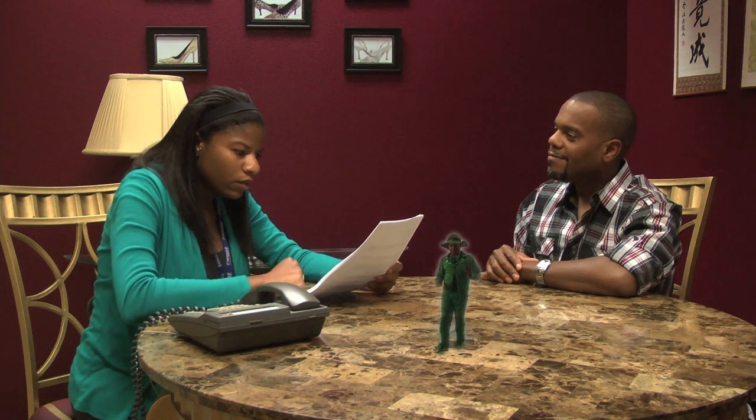But wait, there's more! If you submit a video cover letter now, you'll receive your very own Lucky Leprechaun. So again, go to jobs.zappos.com and apply now!